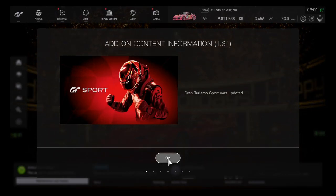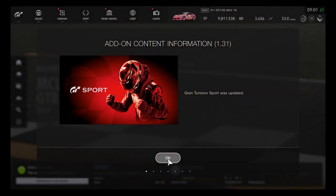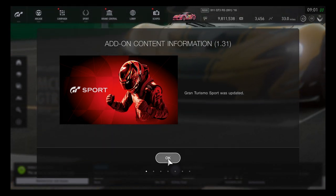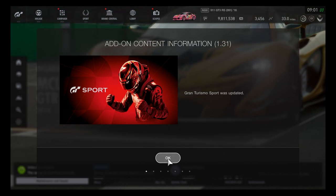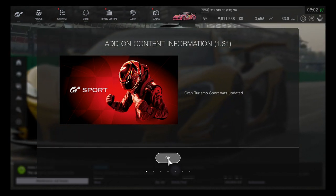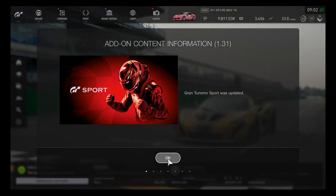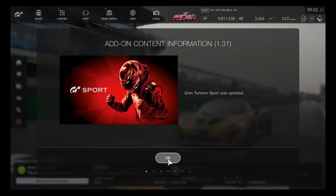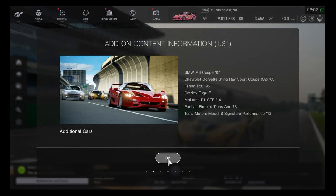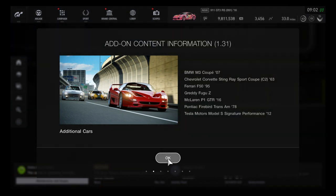Hey, what's going on guys, this is Hyperion Blue GT. Looks like the update on Gran Turismo Sport has arrived at last — version 1.31, the December 2018 update, has definitely come. Looks like seven new cars have arrived.